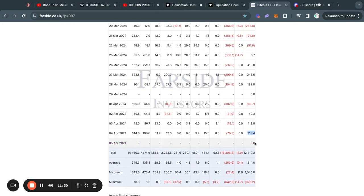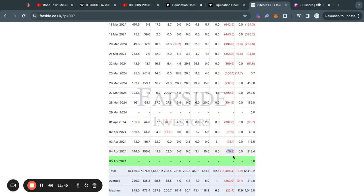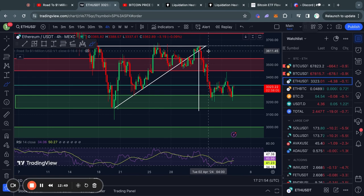Taking a look at the Bitcoin ETF flow table, yesterday we had an inflow of about $213 million dollars. This was because the Grayscale Bitcoin ETF only sold about $80 million dollars worth of Bitcoin, while the BlackRock and Fidelity ETFs each bought over $100 million dollars worth. We can see some interest coming back into these Bitcoin ETFs, which will be interesting to track over the coming days. Tomorrow the Bitcoin ETFs won't be trading as it will be the weekend, so we'll continue to look at this next week.